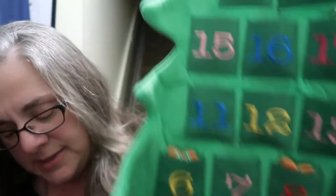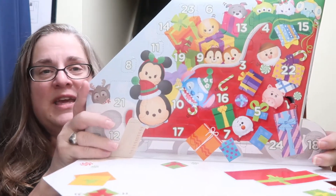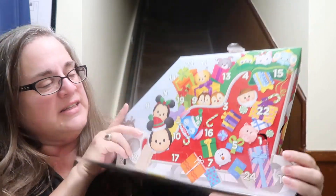By the way, I'm recording this evening on the landing of the basement stairs in the house because this is where the best lighting is for some reason. Now we've got the Tsum Tsum calendar - let's find day three.